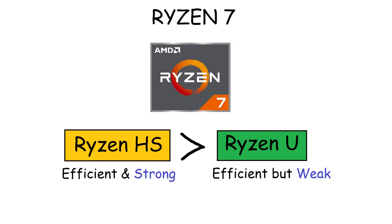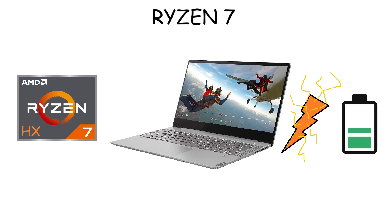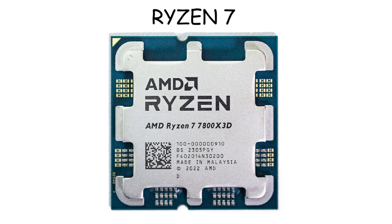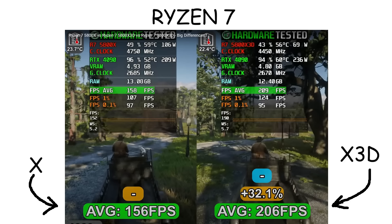Basically, the HS is like a better version of Ryzen with the U suffix. The HX means the processor is unlocked for maximum performance by consuming more power to reach higher speeds, and it is usually found in bigger gaming laptops because they need larger cooling systems to handle the extra heat. On desktops, Ryzen 7 also has an upgraded X model called the X3D, which uses AMD's 3D vCache technology to stack extra cache on the chip, delivering better gaming performance without consuming more wattage.